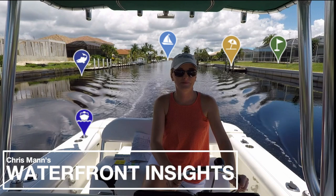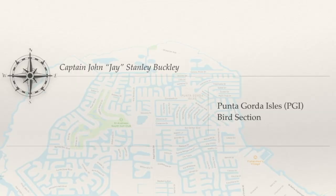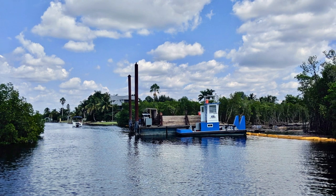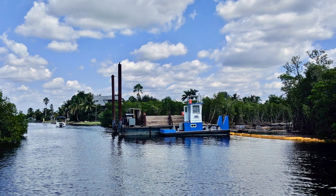Hello and welcome back to Chris Mann's Waterfront Insights. In this episode, we'll take a closer look at Captain John Buckley's Pass, which is under construction in the Byrd section of Punta Gorda Isles. Stay tuned.